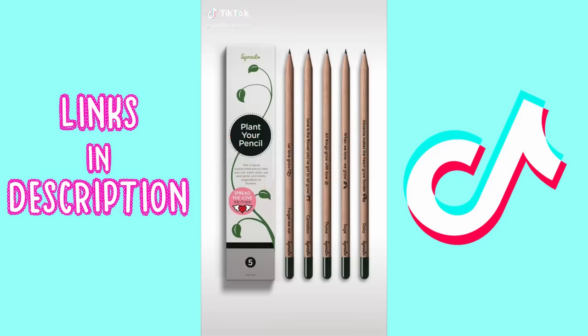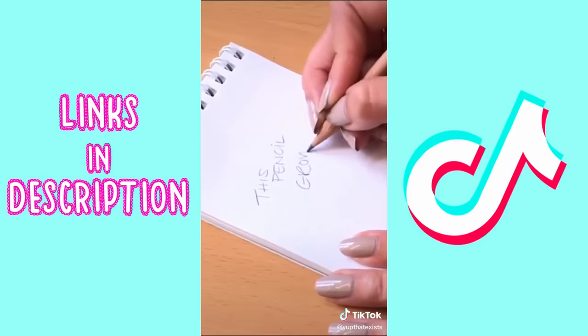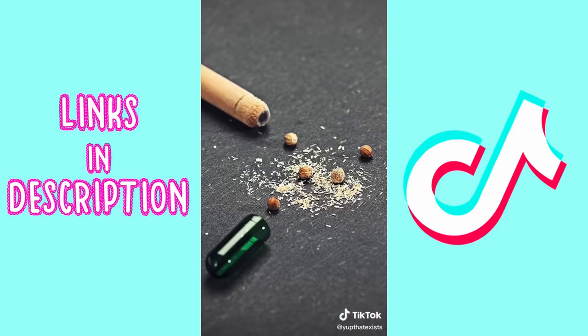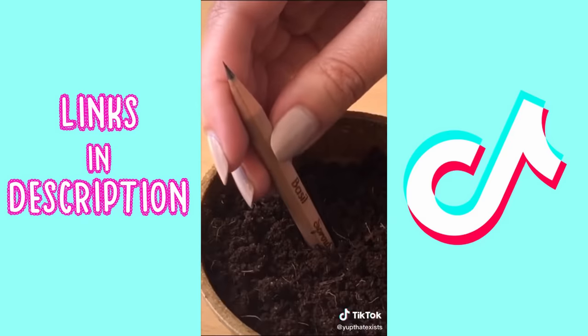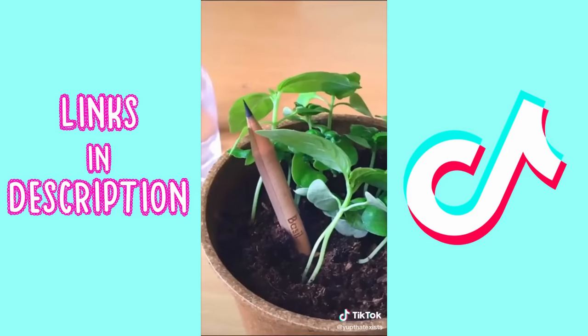Things you never knew you could buy, part six: these pencils turn into plants when you're done with them. Instead of throwing your pencils away, Sprout pencils actually turn into something useful. Simply plant and water once it's too small to write with, and watch it grow into flowers, herbs, or even vegetables that you can eat.